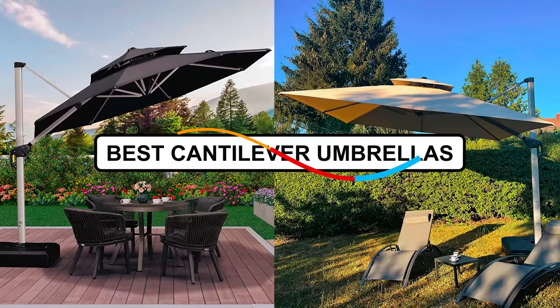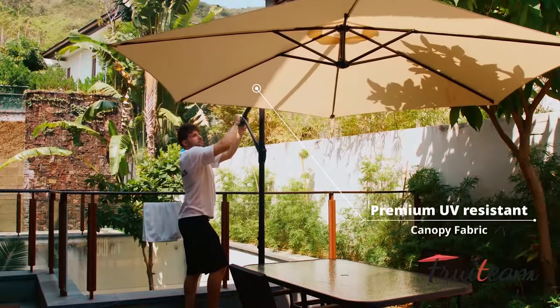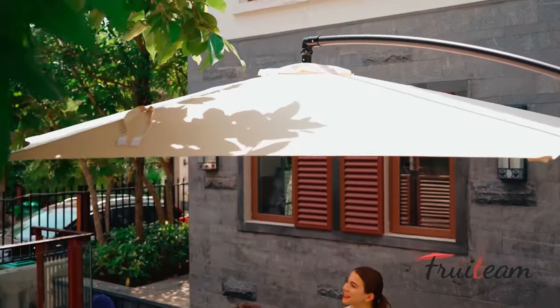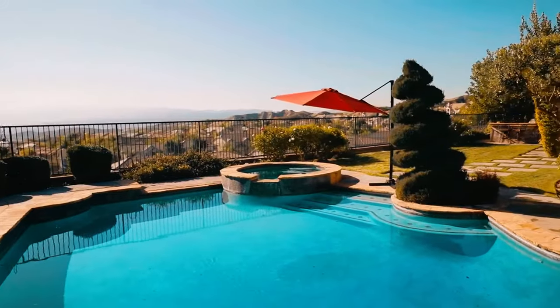We've rounded up the best cantilever umbrellas in this video, whether it's the best cantilever umbrella for adding versatile shade over a lounge or chill-out area or a classic pagoda parasol for shading an alfresco dining set, and also allows you to avoid the stress of browsing websites and reading reviews.